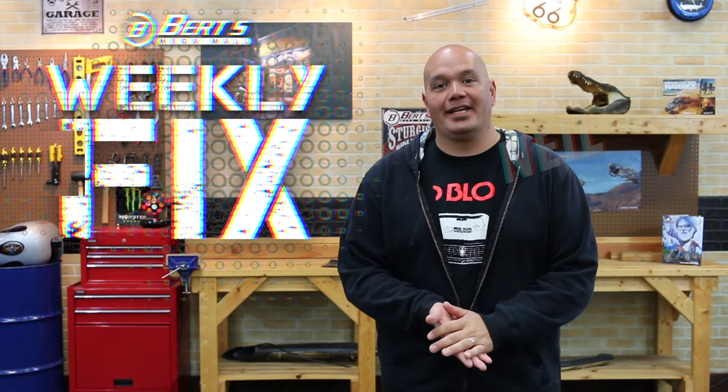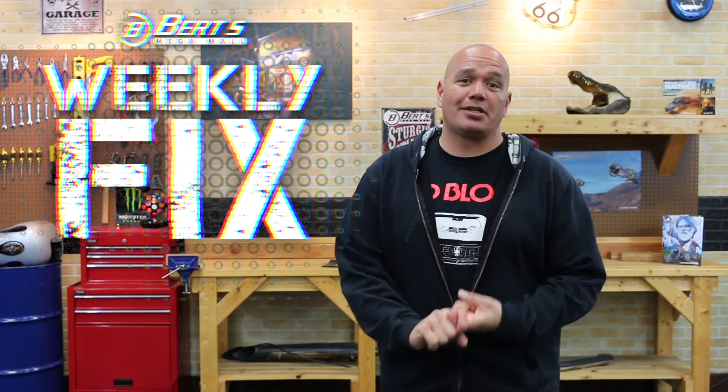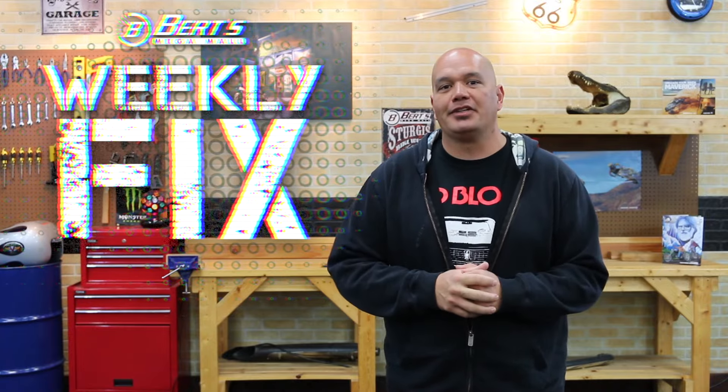Hey everybody, it's me, Neil. Welcome to the Weekly Fix. 27 Ducati models have been revealed. KTM, we got some spy shots on some new models and prototypes. Honda's bringing back a classic that we all love. And Kawasaki, they might be throwing their name into the electric game.